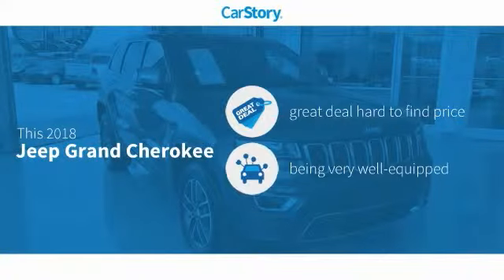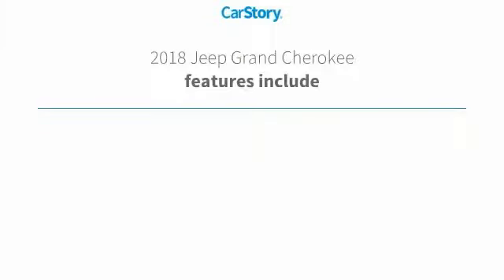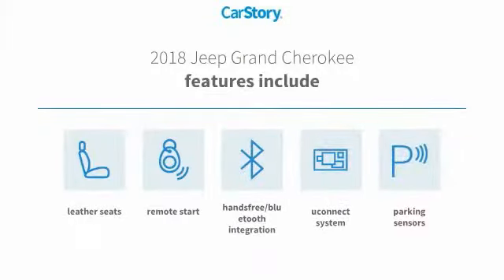CarStory research indicates this vehicle as being a great deal that is hard to find at this price. Loaded with features, including remote start, parking sensors, leather seats, Uconnect system, and hands-free Bluetooth integration.